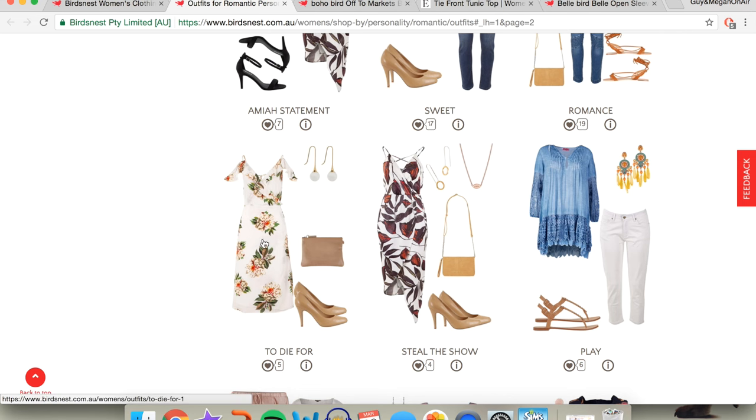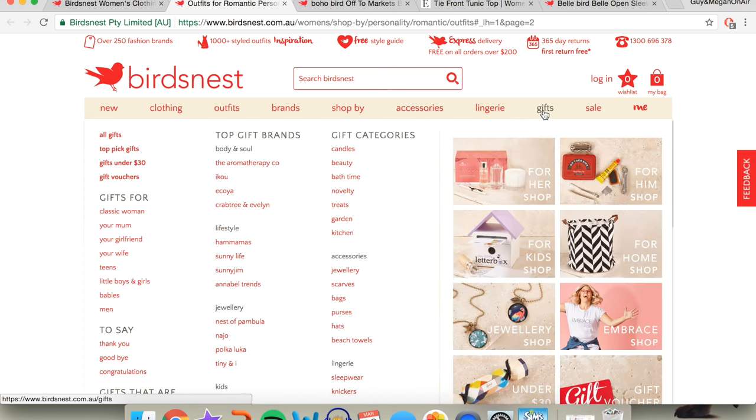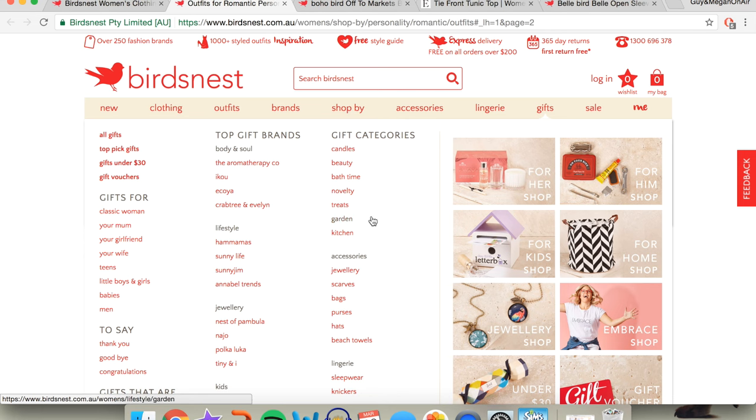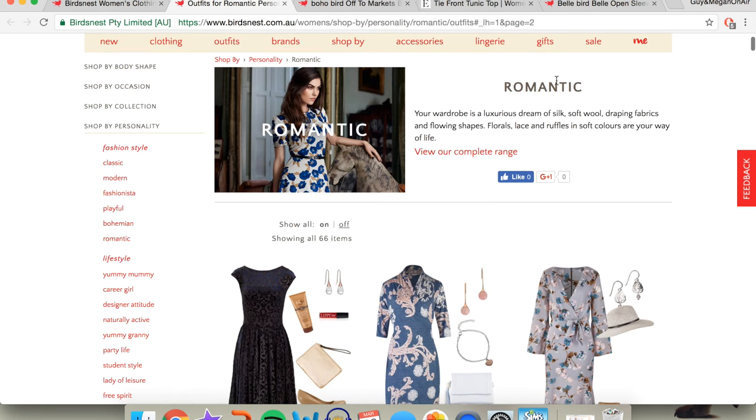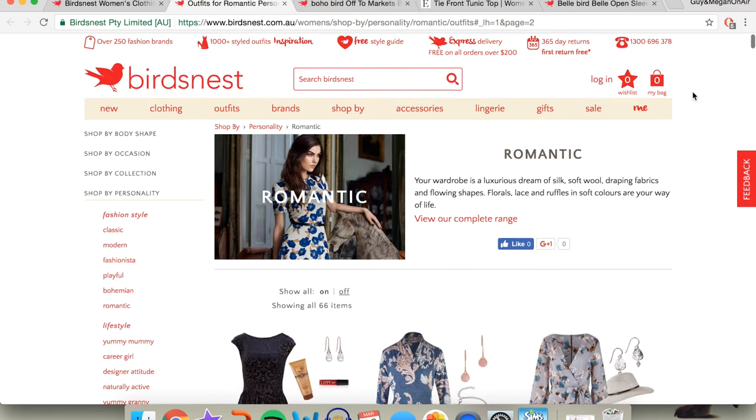I love this dress — it's on sale, by the way. You've also got accessories, lingerie, and gifts, which is really cool. It's got gifts under $30, gifts for particular people, and gifts that say something. It's just a really helpful website.